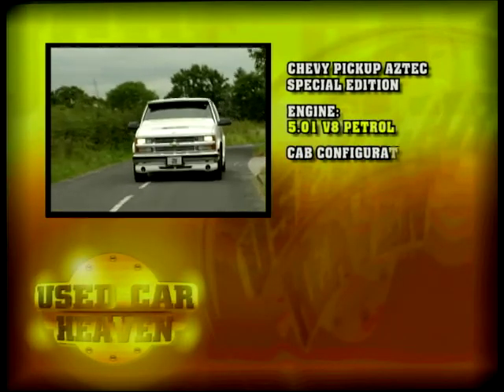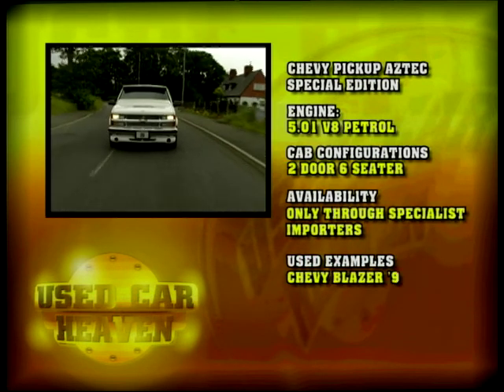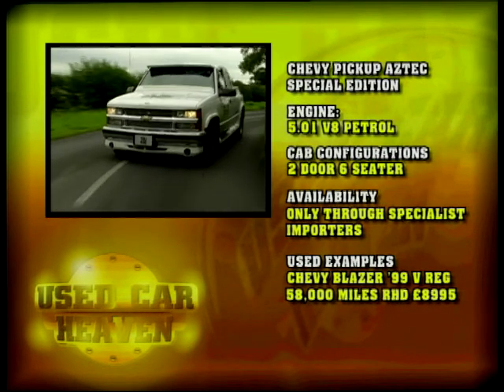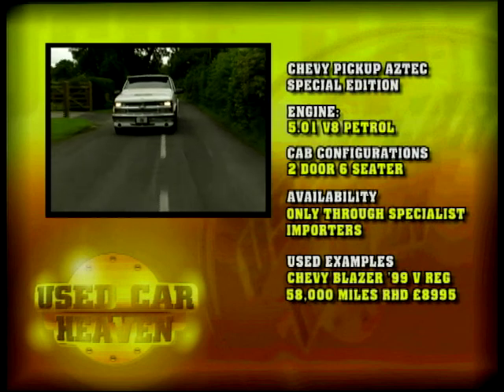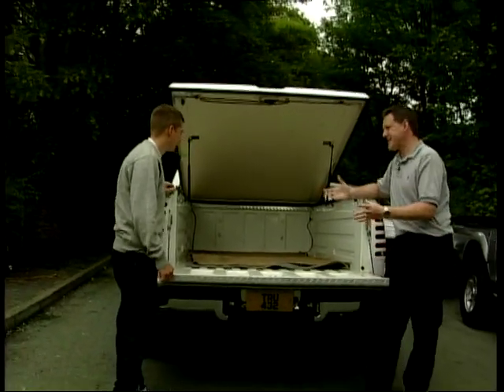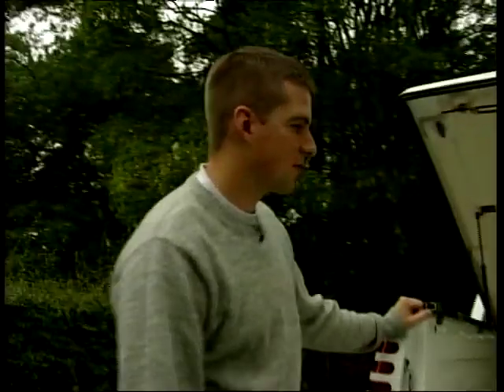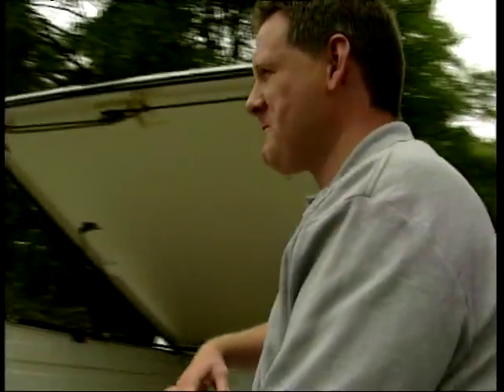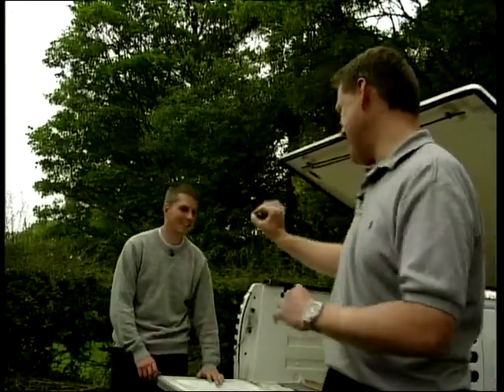If you really want the Chevy pick-up Aztec special edition, bear in mind that the 5-litre V8 petrol engine is going to cost you on insurance, but you do have a choice of six seats inside. You can only get one through specialist importers. The one we found is a Chevy Blazer 99 V-Reg, 58,000 miles — £8,995. America is the land of the pickup trucks and this is a big beast. It's too thirsty, though — ten miles to the gallon doesn't sound very good. It's a great cruising machine, great for America with highways galore, but not for here. There'll be more insider tips at the Trading Post next week.